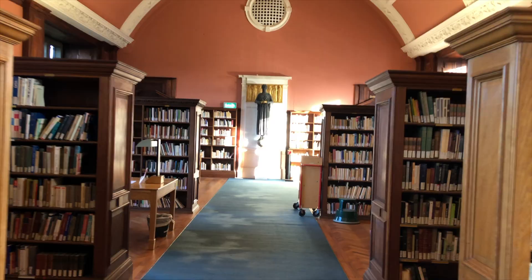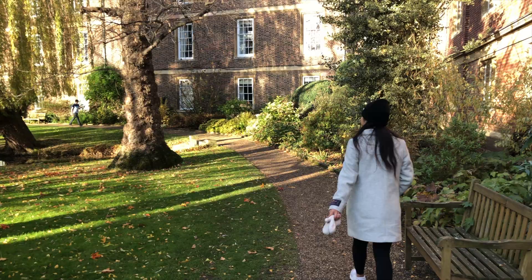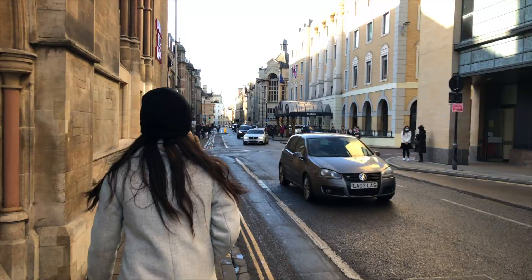We left the library and came across another garden that has a little creek running through it. So that was EMMA College. Right now we're walking down Pembroke Street, and we're going to go visit Pembroke College.